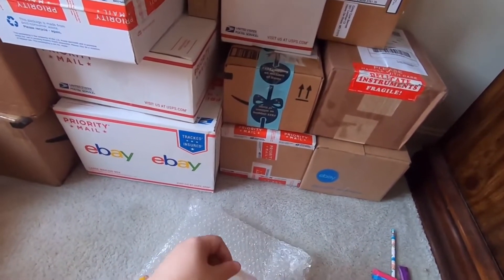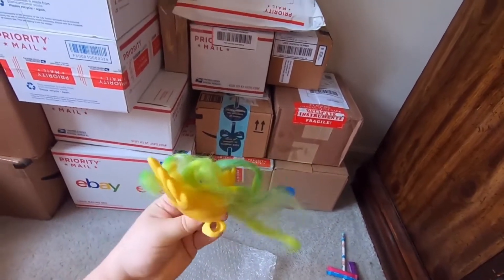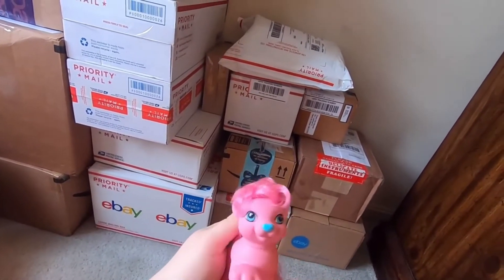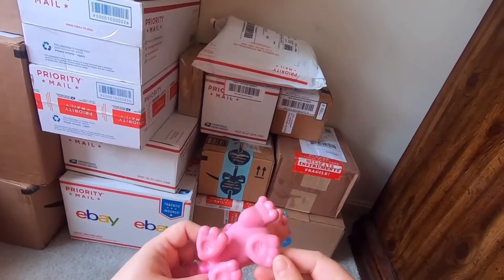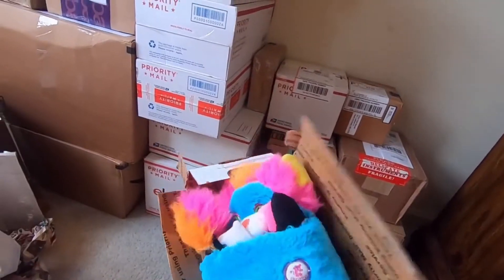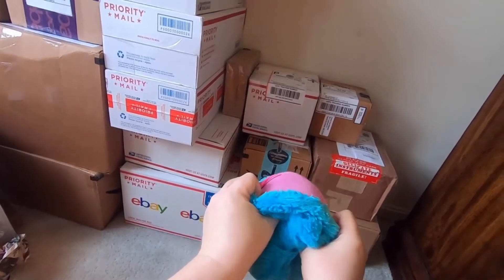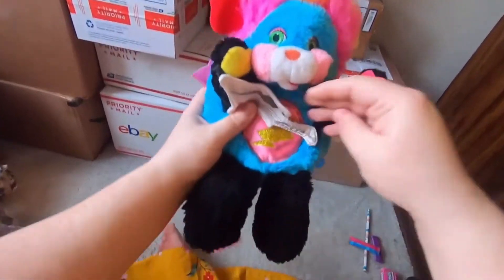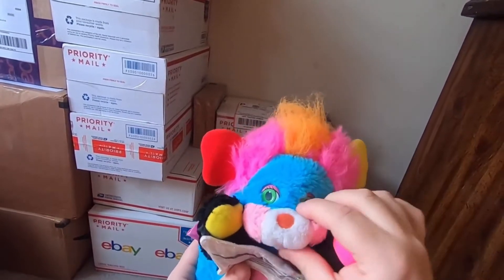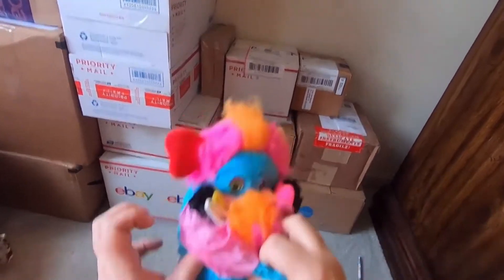Oh, we have some more pony-ish mail — we have a fairy tale bird and this little friend, a My Little Pony, so cute. Popple — indeed it is, it's the Rocker Popple that I do not have! Hold on, let's pop them — there we go. What a cutie pie — just re-pop you back into your little pouch.